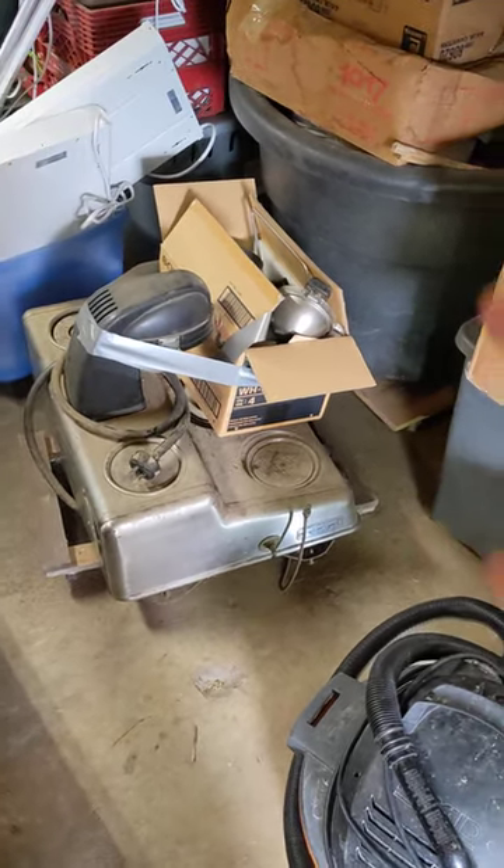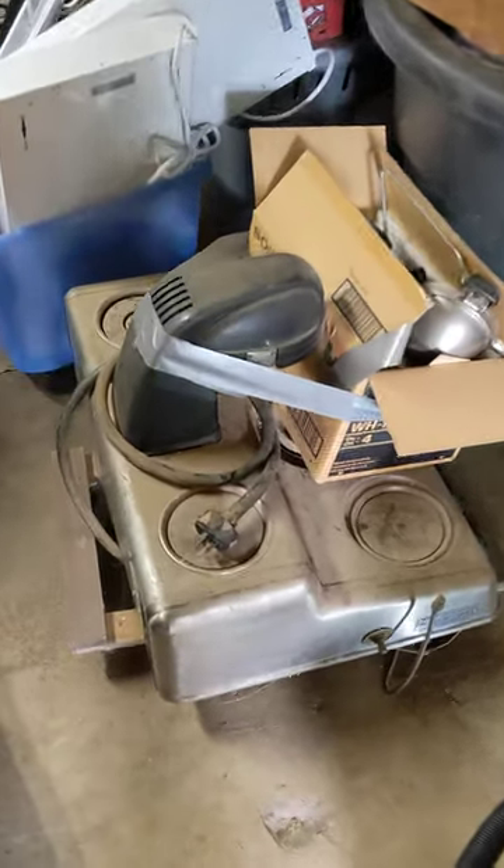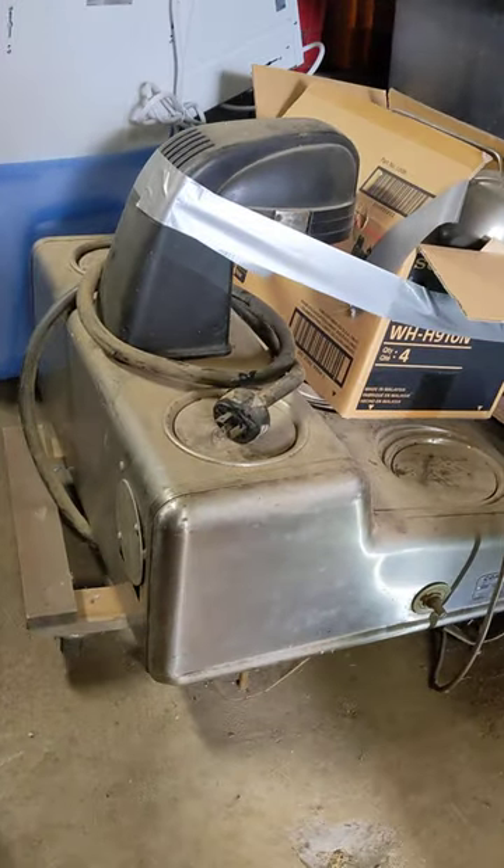Today on Save It For Parts, I'm trying to get you, the viewer, to take something off my hands. This is an old commercial coffee maker that's been sitting in the garage for a while. Don't know what to do with it, don't know if it works, don't have a plug like that, and I don't drink coffee.